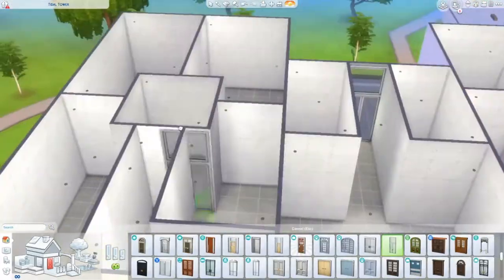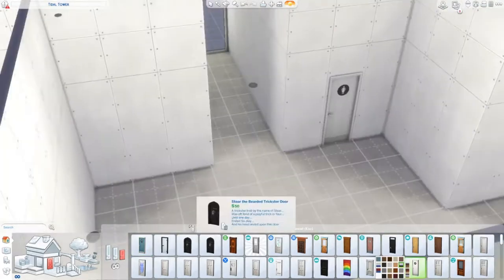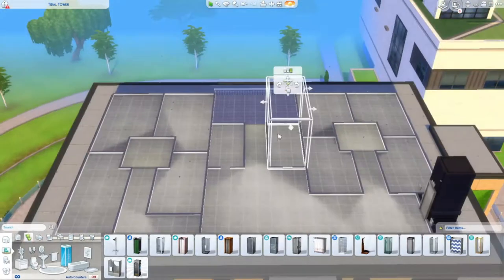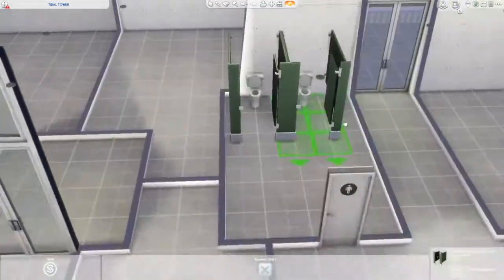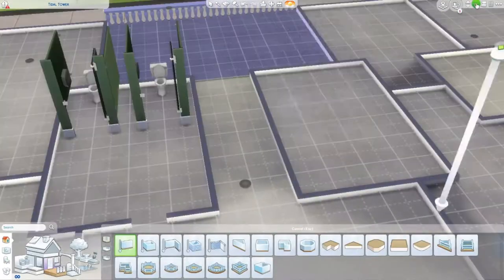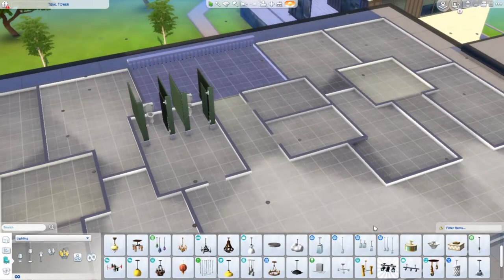This build is a Foxbury Institute dorm. At first I was going to do Brightchester, so that's why you'll see me building in green for a bit. I went for this layout because I wanted to make it modern and challenge myself. I think I'll make all Foxbury buildings in a modern style and all Brightchester buildings in a more vintage Victorian style. The outside area will be a hangout area for students.